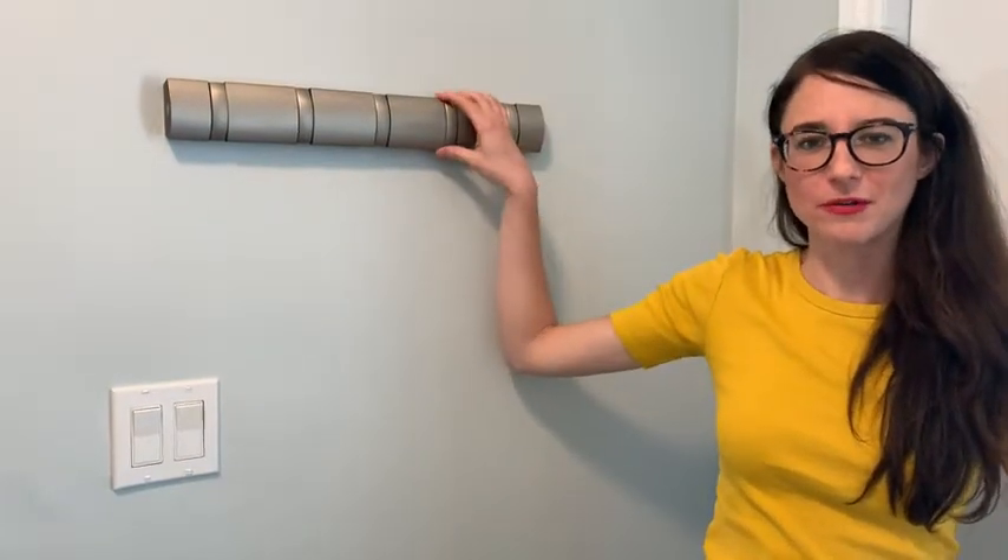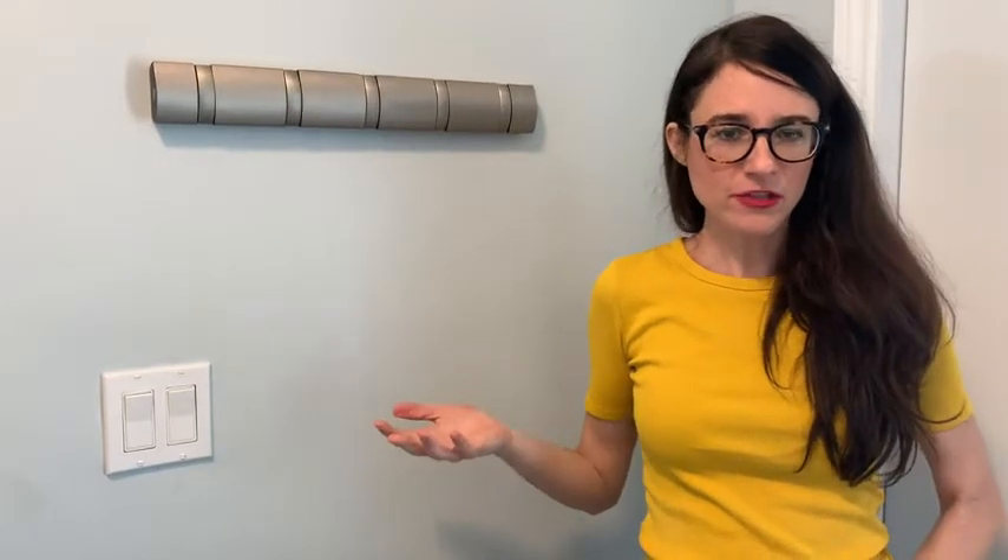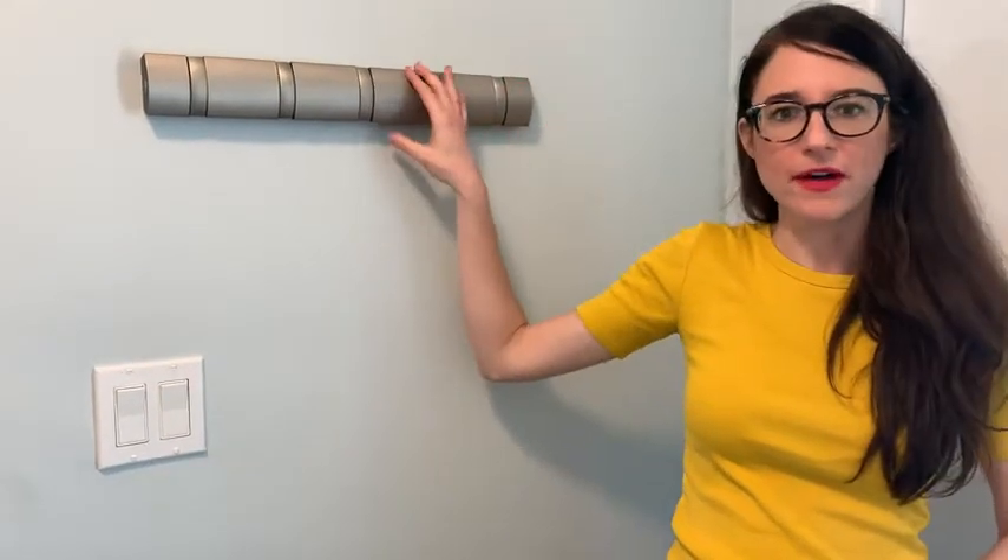Hi guys, Rachel here with WTI. I wanted to tell you about my Umbra coat rack. I think it's an excellent rack — it's a really sleek design and it is perfect if you don't have a ton of room. We have an entryway here and there isn't a lot of room, and we actually don't use this coat rack all the time.